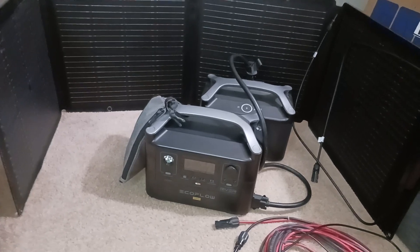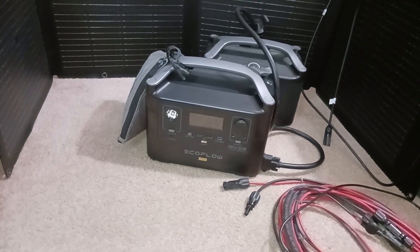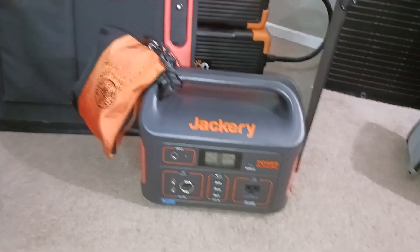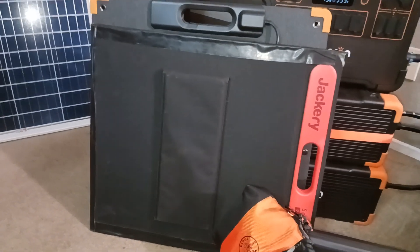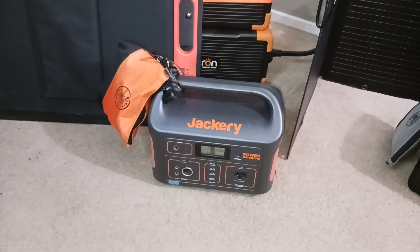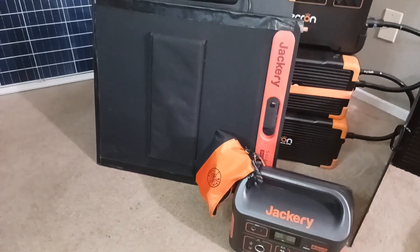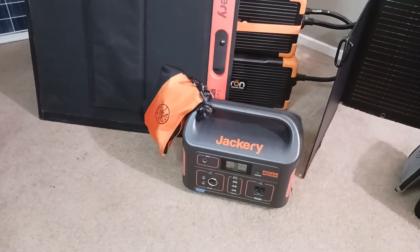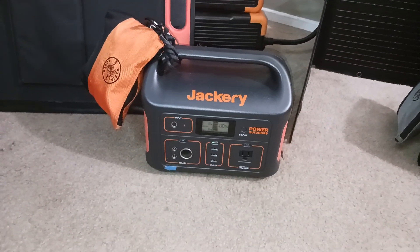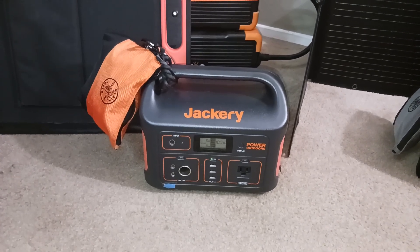Now I can actually take this one with me when I want to do stuff. Being able to recharge — let's say we're going shooting out in the desert or something like that. Typically I would take my Jackery 500 and then I have my Jackery solar panel right there, which is only 90 watts, but the Jackery 500 is only a 518 watt solar power generator anyway.